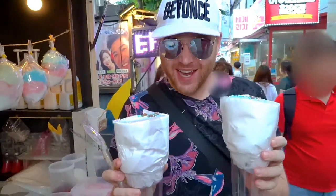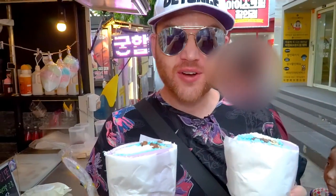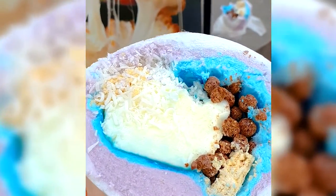Alright guys, here it is — the ice cream burrito. This thing is so cool, and only 3,000 won, that's like $2.50 US. This is one of the coolest street foods I have ever seen.